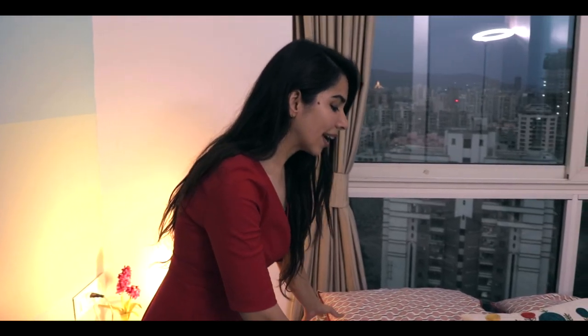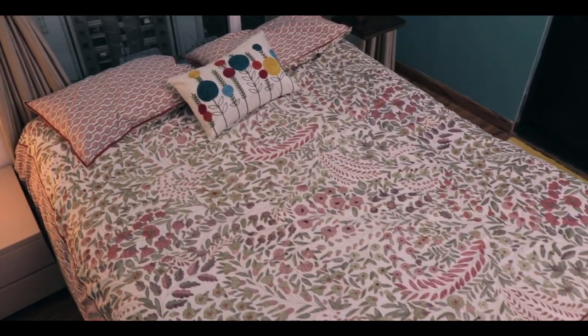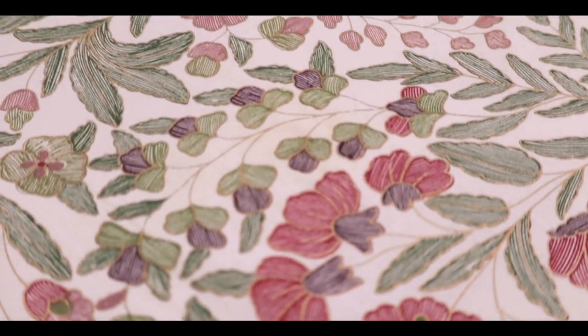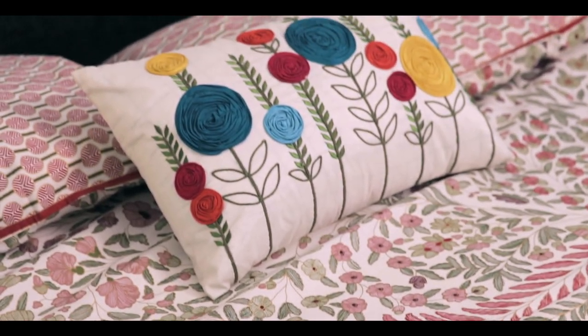The bed is actually the same bed from our last home, so to spice it up a little bit we bought this bed cover — again from West Side. It's a poly bed sheet that you can put the bed cover directly over, use it as a blanket, or take it off. We got matching pillow covers with this, and also this extra pillow which I'm not sure goes with the theme, but my mom really liked it so we got it anyway.